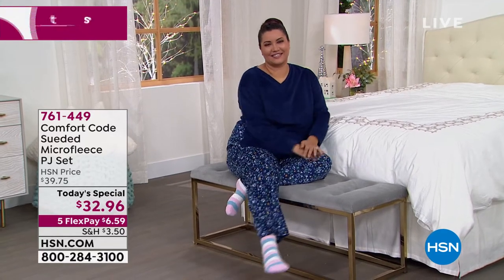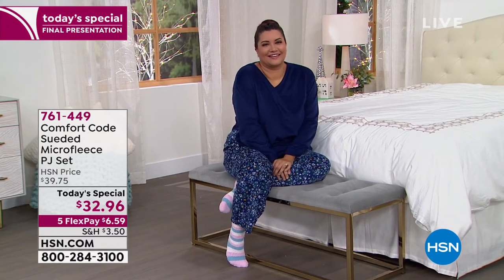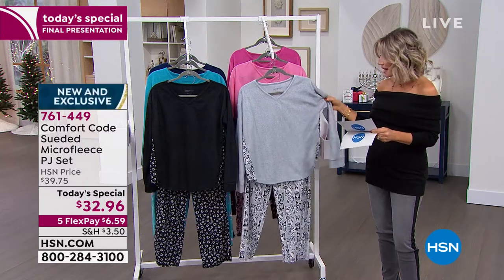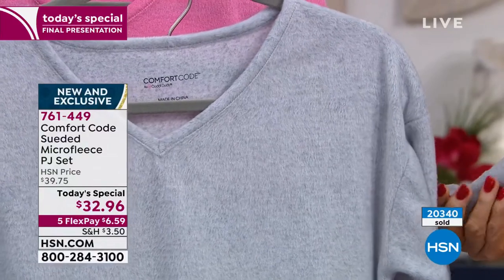Please PJ set. It's exclusive for us here at HSN. This is your last and final chance to pick up on a two-piece set. It is so soft. I've never felt anything this soft and of course it is from Cuddle Duds. So you know how well these are going to wear.